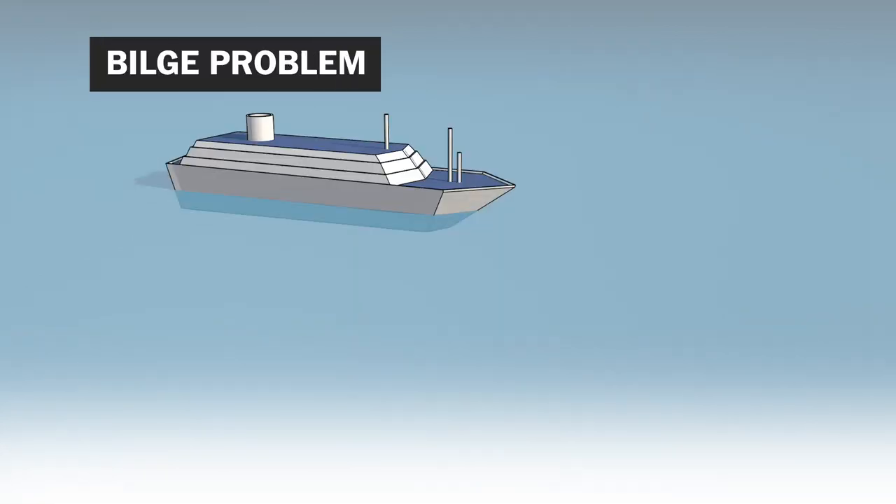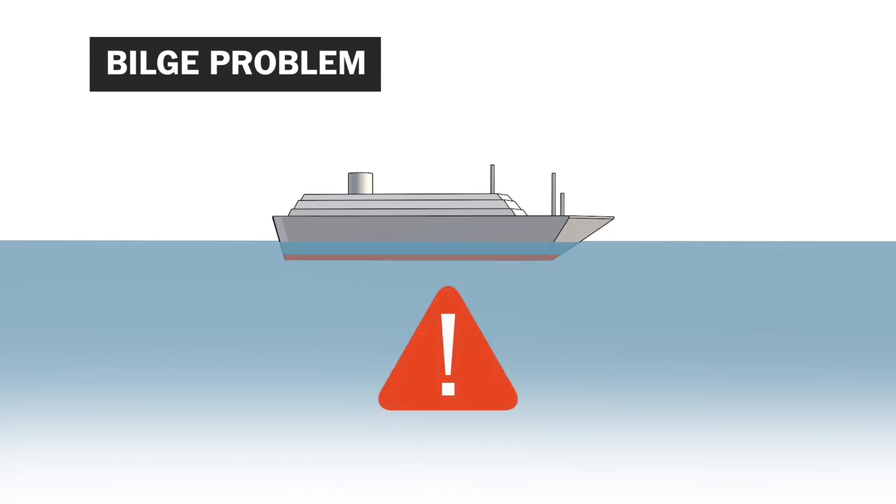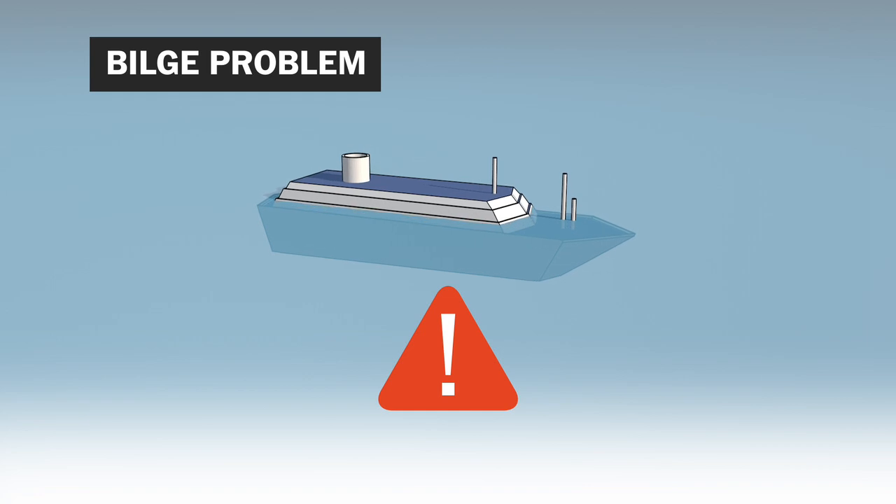Second, problems with the bilge. The bilge is the place at the very bottom of the boat where normal amounts of water collect and are pumped out. But if something goes wrong, like a broken valve or hose, the boat can take on too much water and sink.